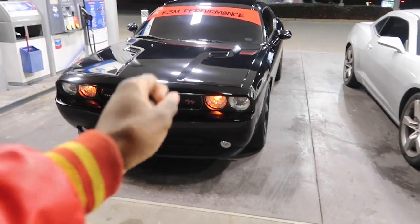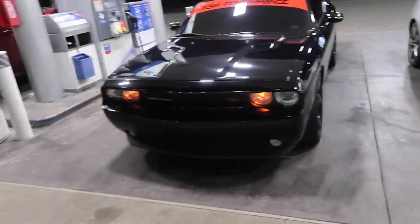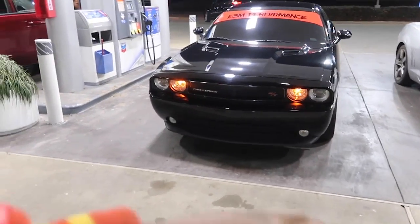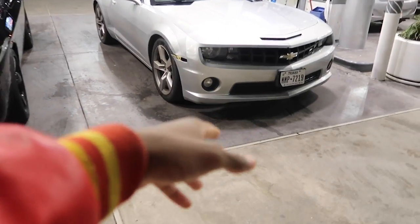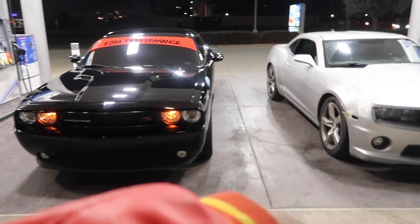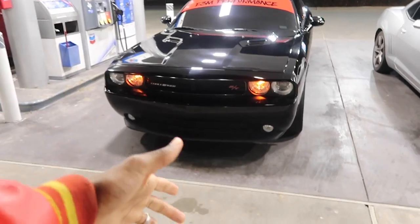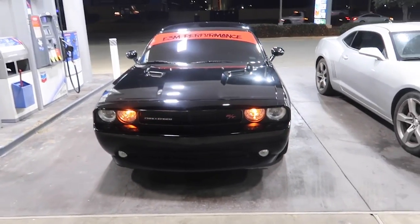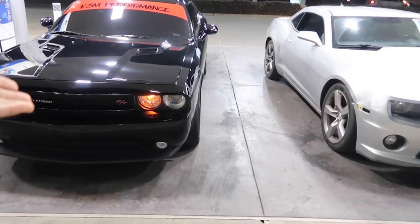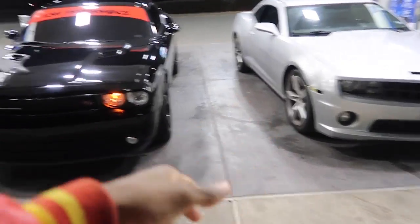Let's talk numbers — the Dodge Challenger RT comes with about 414 horsepower at the crank and about 350 to 360 to the wheel. The Camaro SS is about 400 stock and about 373 to 380 to the wheel. Weight-wise, this car is about 3,700 to 3,800 pounds and the Challenger is about 4,000 pounds, especially with a driver and a passenger — so we are the heavier car. We'll do a couple rolls, 30, 40, 50, 60 — whatever y'all want to see. Make sure you like, comment, subscribe, and let's get some warm starts and revs.